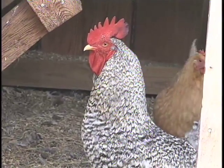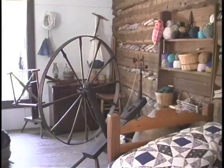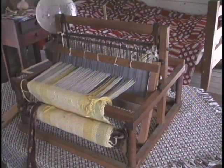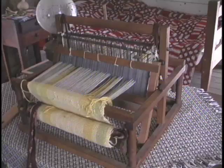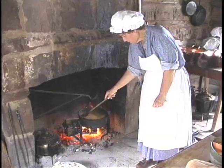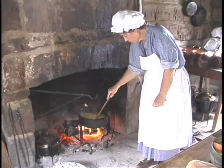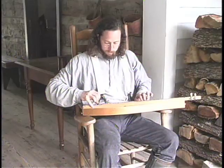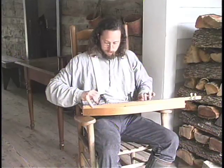The women tended the chickens and smaller livestock, spun thread, wove cloth, sewed clothes, quilted, and cooked. It was a busy life, centered around the basic needs of life. Those who were diligent and industrious prospered, while those with less talent or ambition often failed.